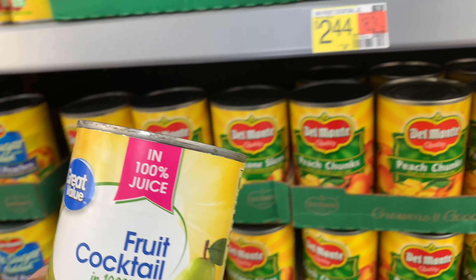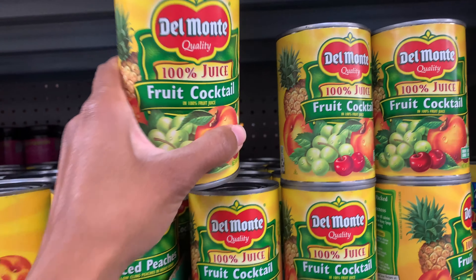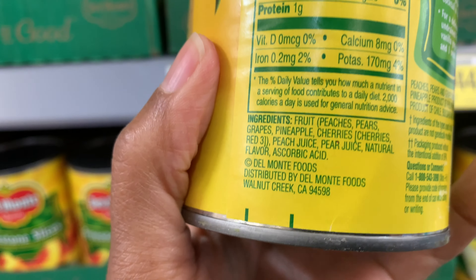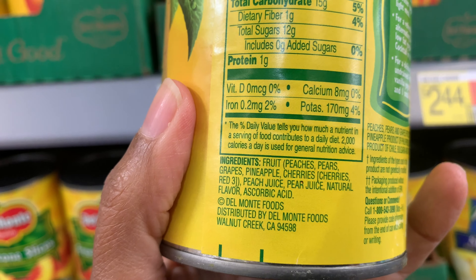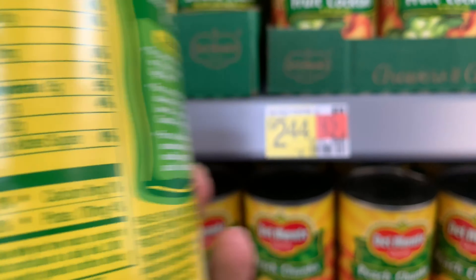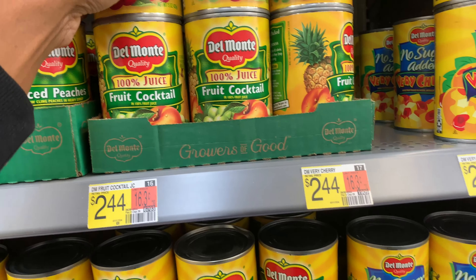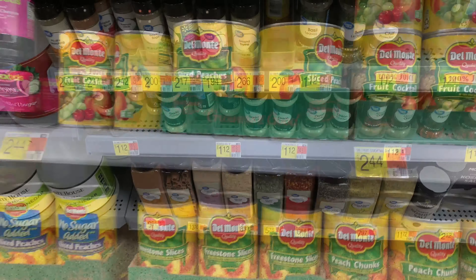Now this is the Walmart brand. They also have Del Monte, which has cans of fruit in 100% juice, but the price is definitely different. One of those cans goes for $2.44, which is a whole dollar more, and that's not something I'm willing to pay extra for.